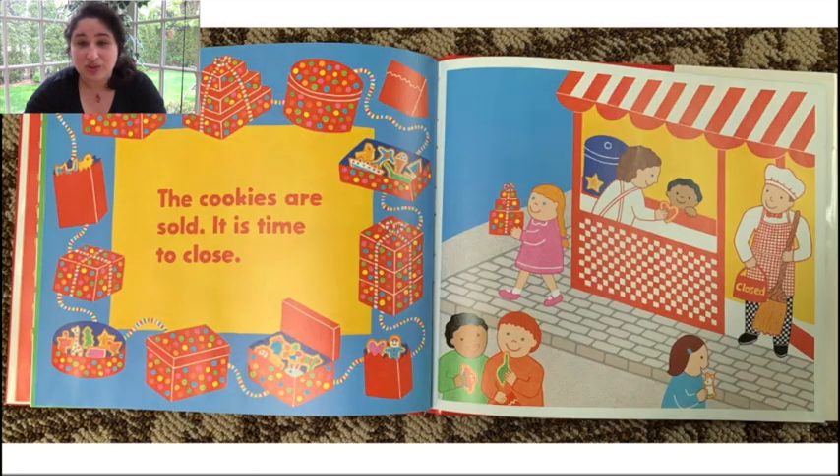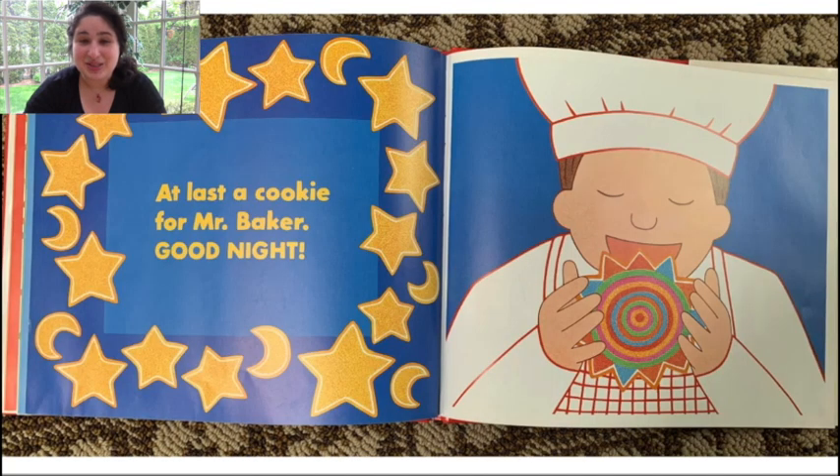The cookies are sold. It is time to close. At last, a cookie for Mr. Baker. Good night. Thank you so much for reading that book with me. I love it very much. I hope I'll see you again next time. Bye.